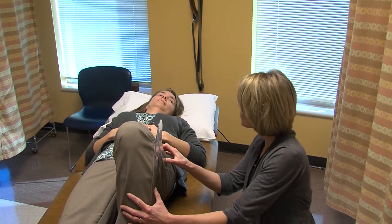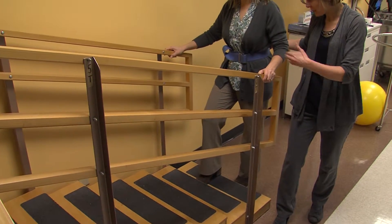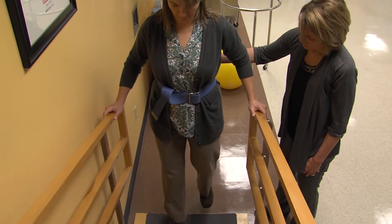A typical protocol following an orthopedic procedure usually starts with more gentle or passive therapy, where the physical therapist may be assisting you through range of motion for the particular joint. Then, when you've had a follow-up visit with the surgeon or when the protocol indicates, the therapist will safely progress you to more active or active assistive exercises, where the patient is doing active range of motion of the joint — whether it be the knee, the hip, or the shoulder.